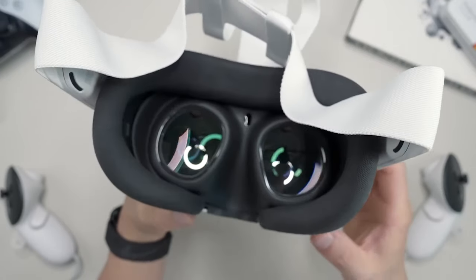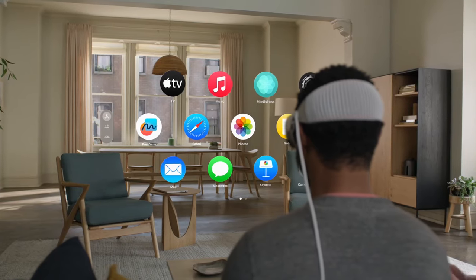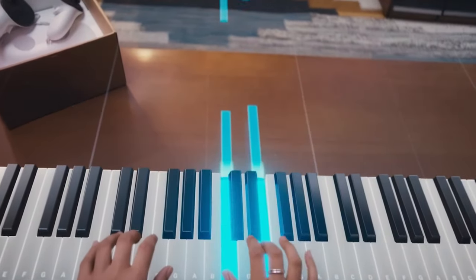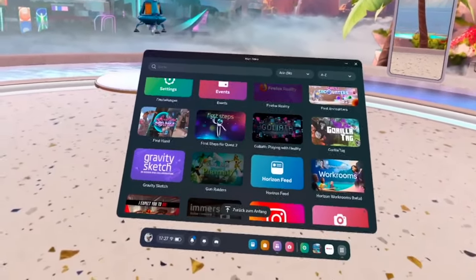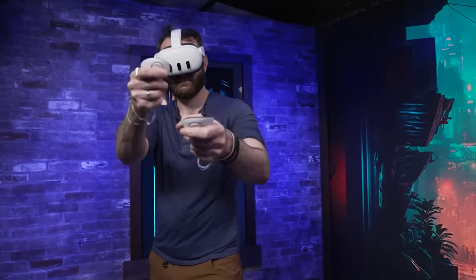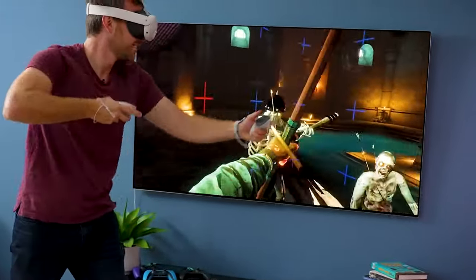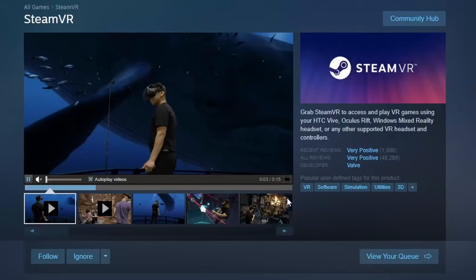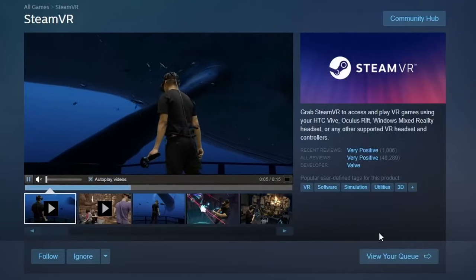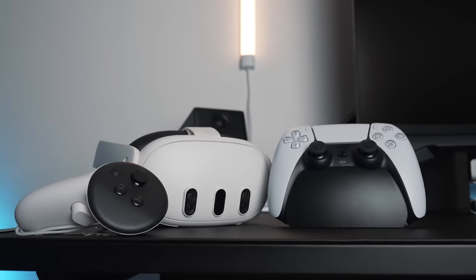It boasts 2K resolution per eye thanks to the Pancake Twin LCD lenses. While the resolution is nowhere near the 3660 by 3200 pixels resolution of the Vision Pro, you can still expect vivid and clear pictures with a 90Hz refresh rate. The MetaQuest 3 also comes with a wider field of view compared to the Apple headset and even lets you play VR games, which is interesting because the Vision Pro can only play a few 2D games. The Quest 3 essentially comes with a feature that lets you stream tailor-made VR games from platforms like Steam, so if gaming is a top priority for you, the MetaQuest 3 is a clear winner.